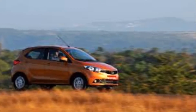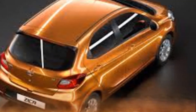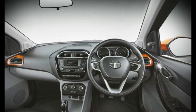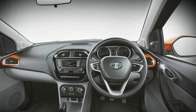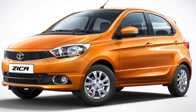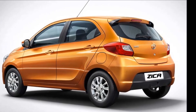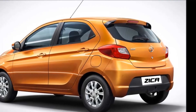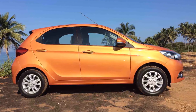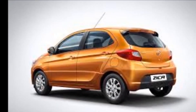Tata Zyka Engine: The new hatchback will come with a choice of two engine options — a new 1.05-liter three-cylinder Revotorq diesel engine and a 1.2-liter three-cylinder Revotron petrol motor. The diesel engine puts out 67 bhp and 140 Nm of torque, while the petrol unit develops 83 bhp and 114 Nm. Both engines come mated to a five-speed manual gearbox, with the possibility of an AMT variant reserved for the future.